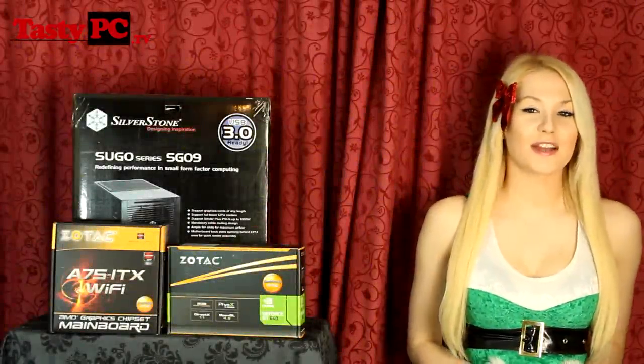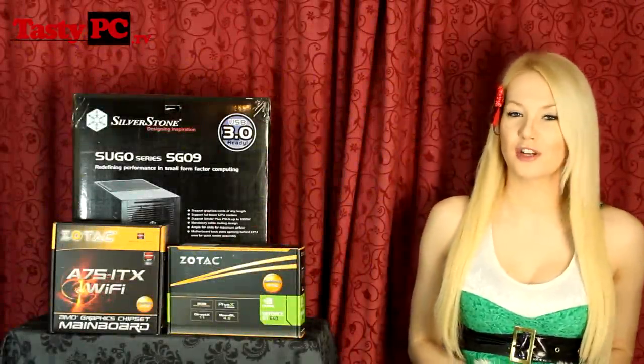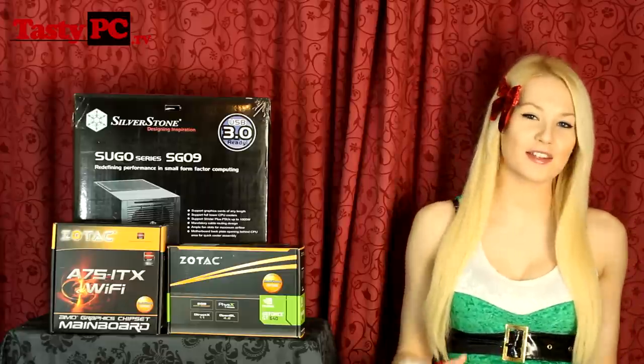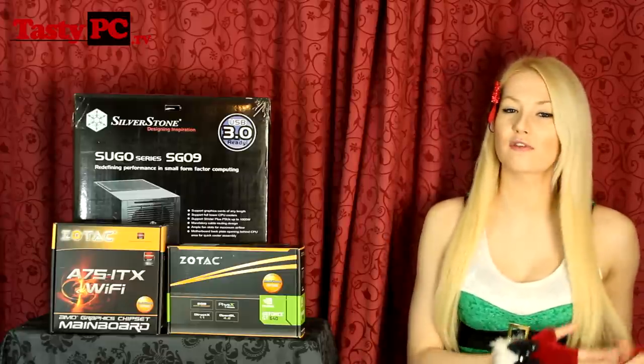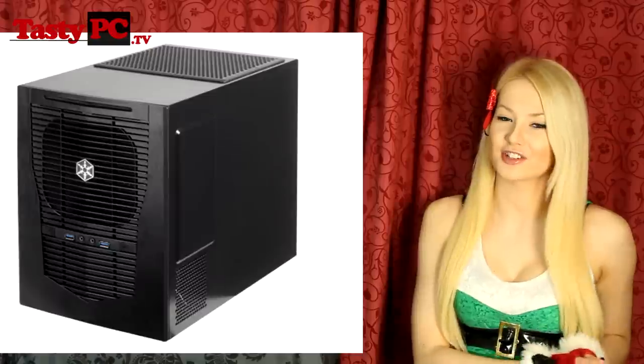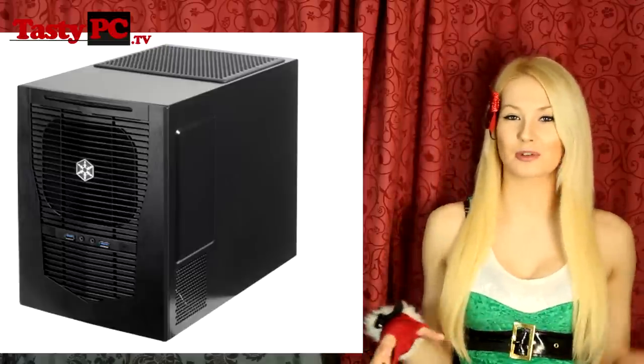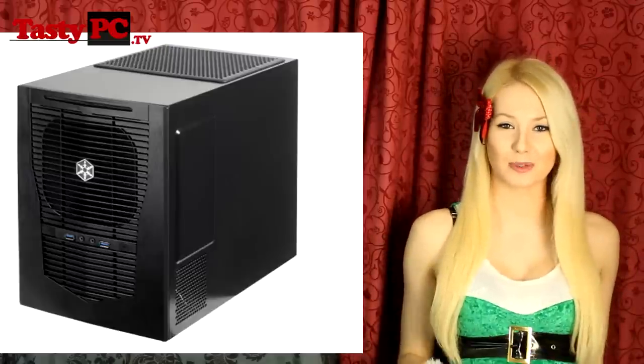The first prize for today is a bundle from both Sotac and Silverstone. Silverstone are giving away one of their new SG09 cases — a 23-litre case designed for micro ATX and mini ITX motherboards. This case is actually so unusual that it comes with a warning label on the side of the box saying that even experienced builders should probably read the manual before attempting to build in it.